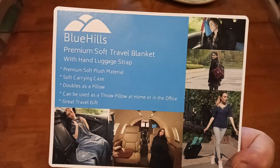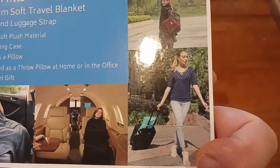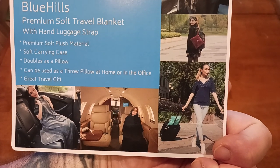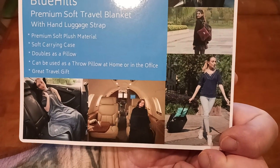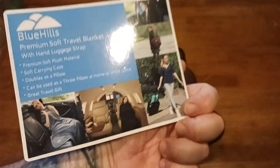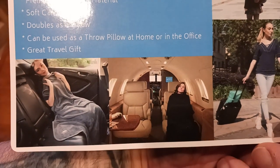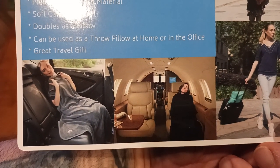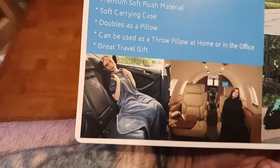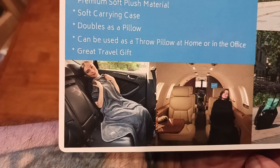There's your many uses: premium soft travel blanket with hand luggage strap, which you can see right here in this corner — it basically looks like that. So it wraps around the handle of your luggage to be able to transport. It's quick and convenient; you can pull it out whenever you need it. So when you get on your flight or whatever, it covers you up. It's about six feet long and about four feet wide, so definitely a good size, and it does have some stretch to it. There's another person sitting in the back of the car right there, using it as a blanket.